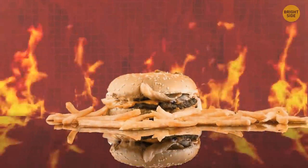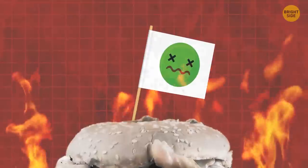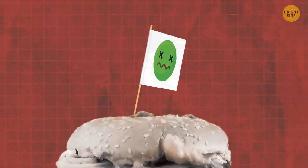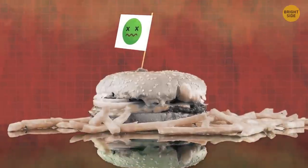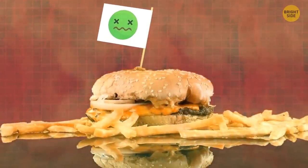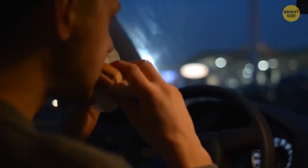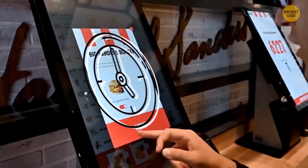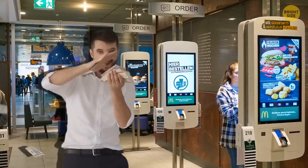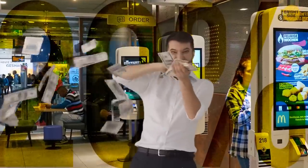Fast food is very processed. The flavor in the burgers and nuggets is often gone at the processed level, so companies add special chemicals to give the food taste and aroma. It's time to reveal the secrets of self-serve kiosks — you tend to spend more when you order your food via these kiosks. Restaurants expect you'll spend about 20% more, as the system is designed to upsell.